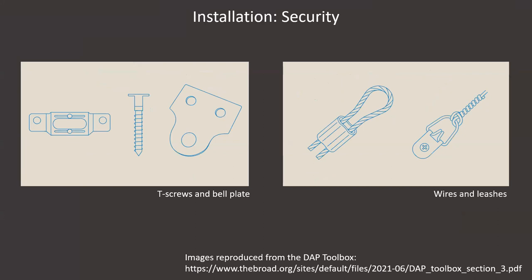In addition to hanging hardware, security hardware can be used for theft prevention as well as an additional level of protection against earthquakes, if that's a concern in your geographical location. T-shaped security screws lock into corresponding plates attached to the frame. Bell or T-shaped plates attach to the back of the frame and then into the wall — they're straightforward to use but have the drawback of being more visible. Leashes are secured to the back of the frame and then to the wall behind the frame — they're less visible but slightly less secure than a plate with a security screw.